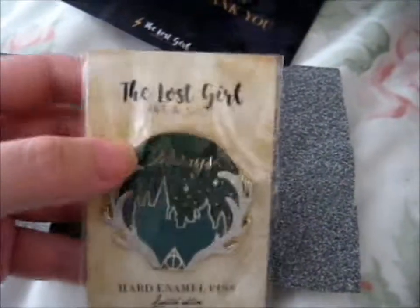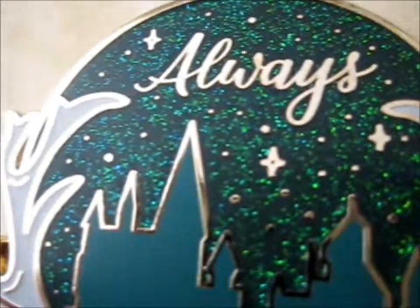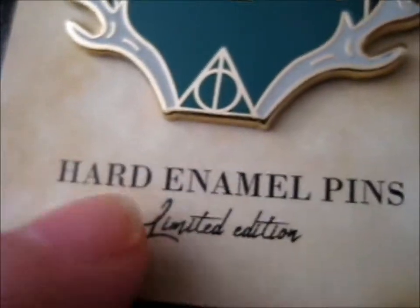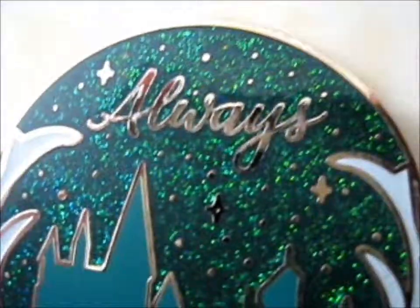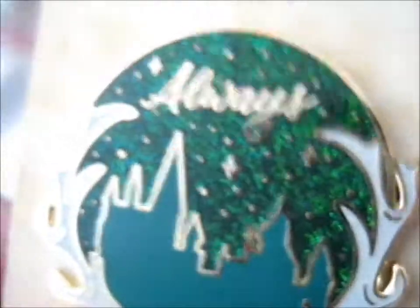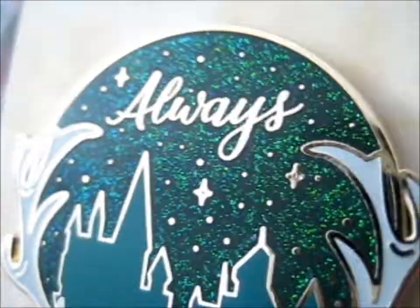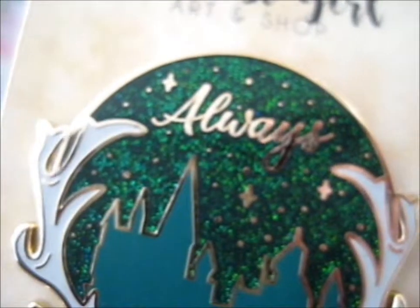I'm just going to take it out of the package. And here we have it - the beautiful sparkliness of this. It's a very nice one. It's so pretty and glittery. I love glitter - I don't love touching it myself because it gets everywhere, but I do love the shimmeriness of glitter because I like sparkly things. I think they call it a 'magpie tendency' these days.